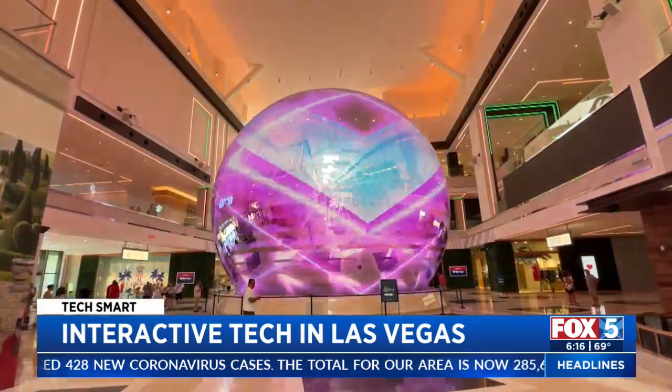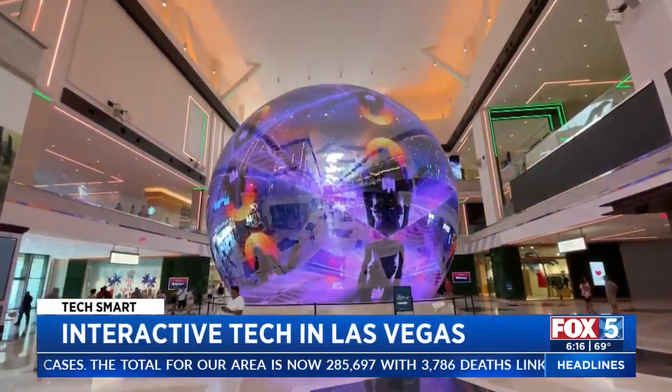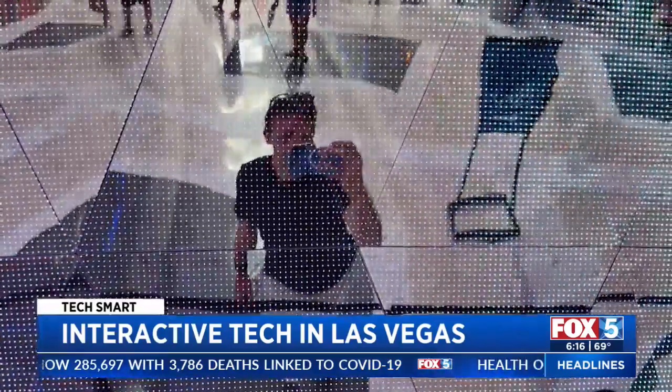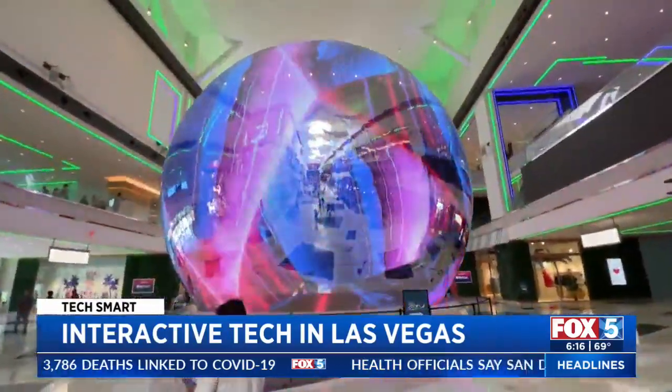Inside Resorts World, I was wowed by this giant glowing sphere — 50 feet tall with thousands of triangles filled with LEDs, displaying light and eventually videos.